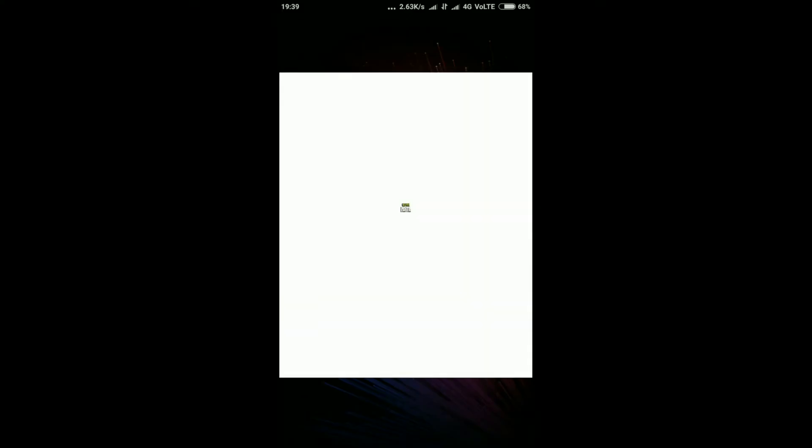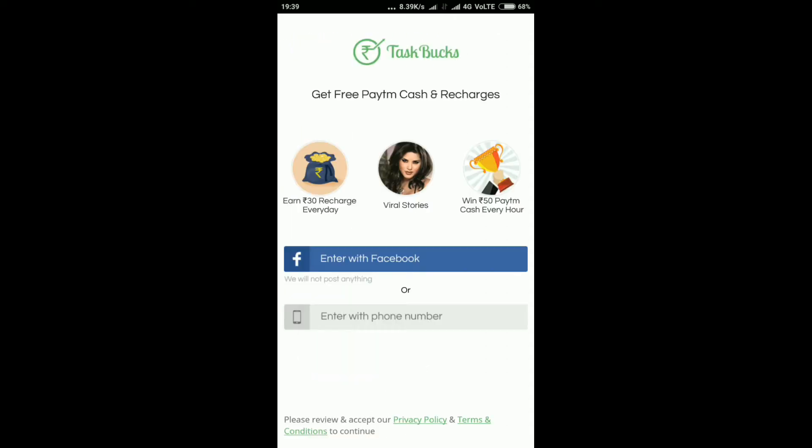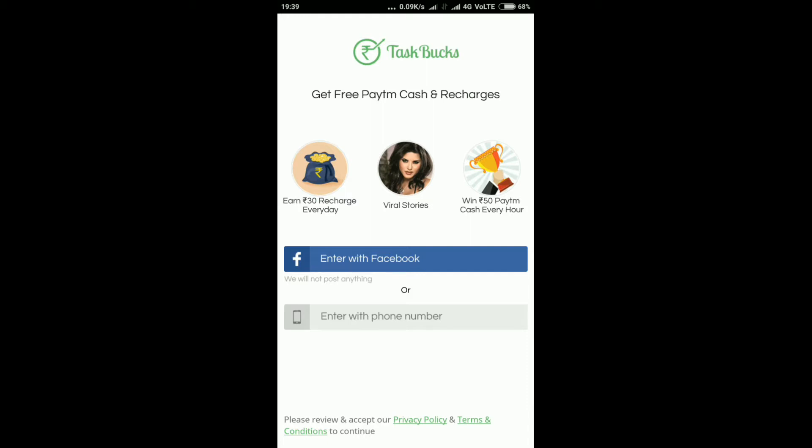That's why you open the app. We have two options for the application: one is to sign on Facebook and the other one is to sign on the phone number. I will click on the phone number.